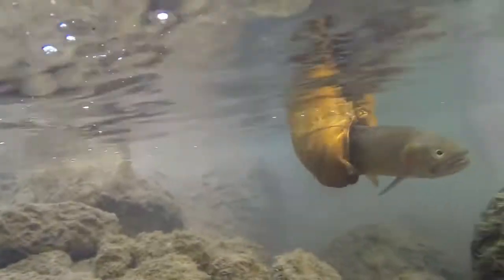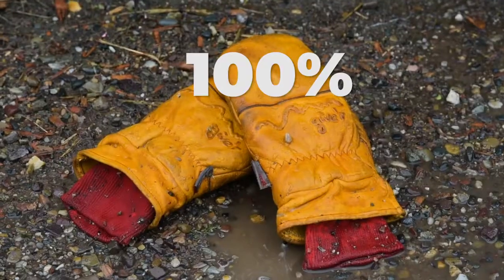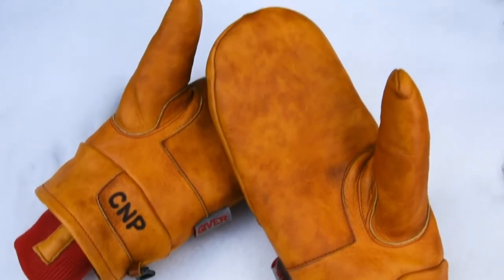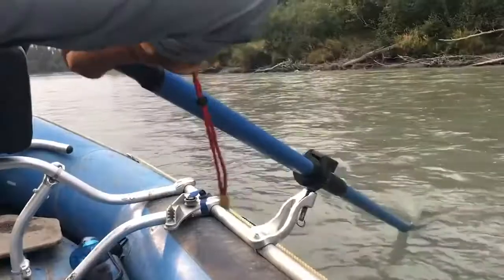Underneath is a waterproof hyporal membrane, which ensures your mittens are 100% waterproof. This technology also enables breathability, keeping you dry and comfortable.